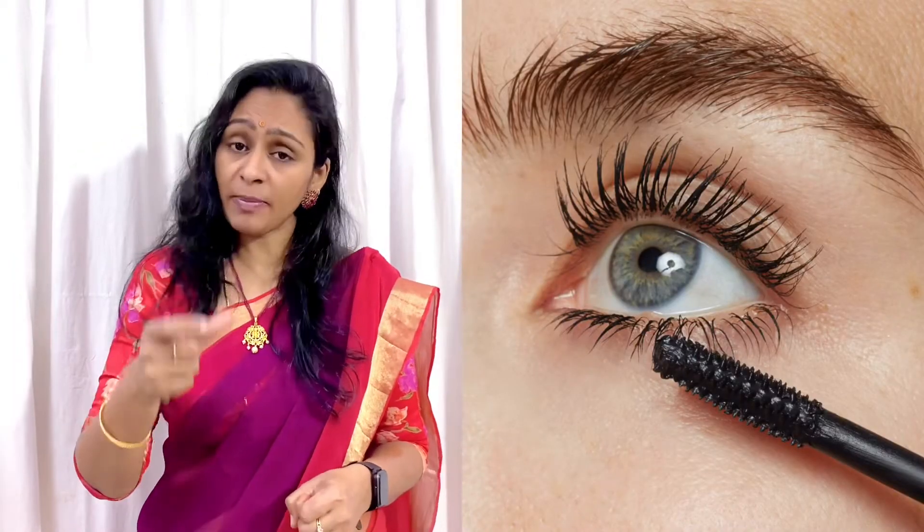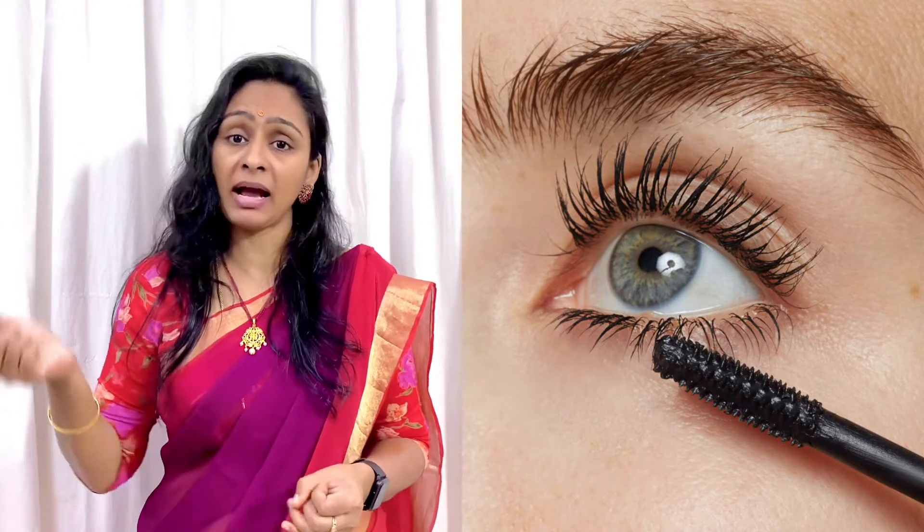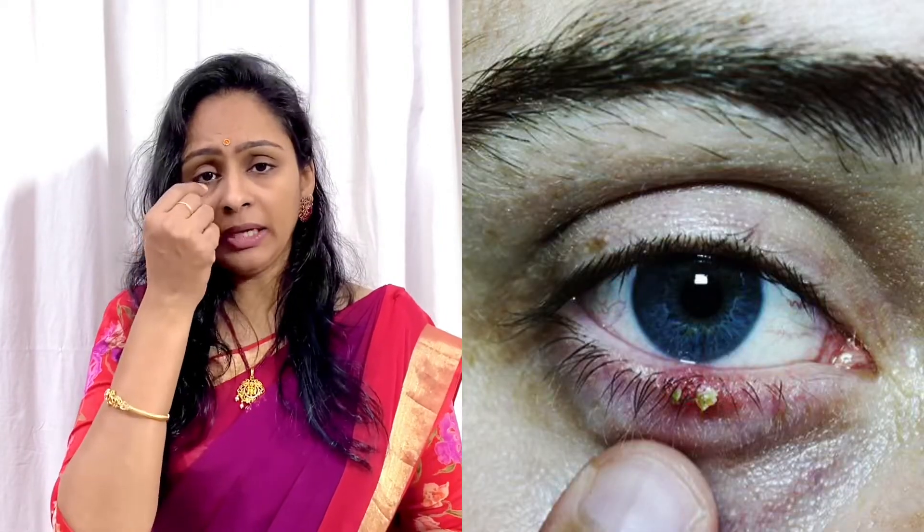The glands are going to secrete an oily substance. There are two types here: internal and external. Internal is the internal part of the glands, and it is an external form of the glands as well.